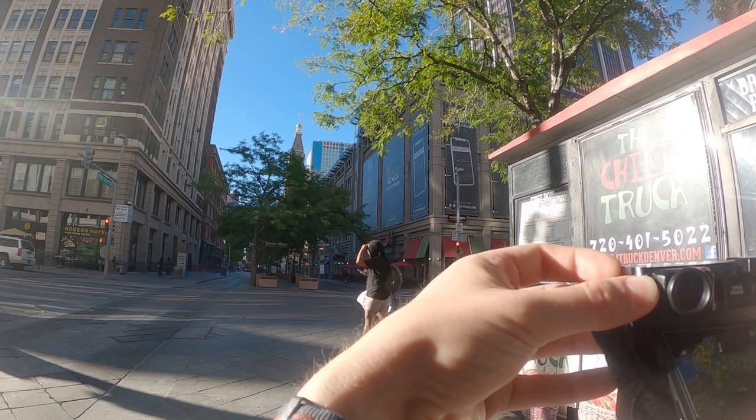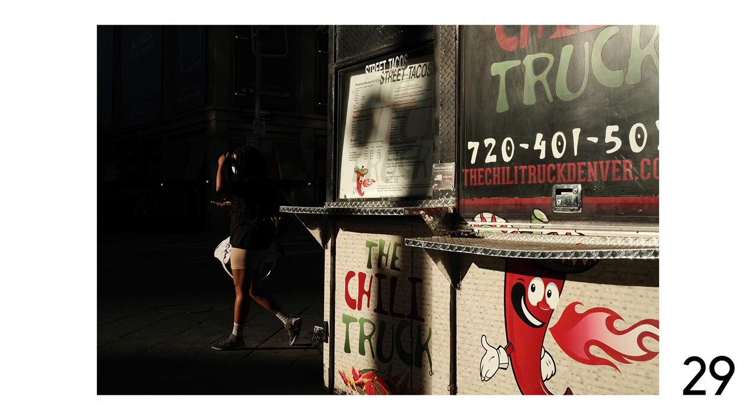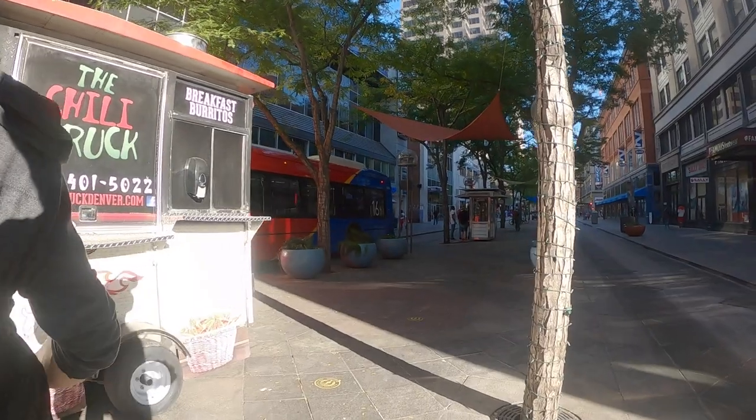There's another one where I'm trying to include this truck in the frame and wait for somebody to pass through. I really wish I'd been further forward because that person is doing an awesome gesture — shielding their eyes from the sun. I would have loved to have been right in front of their face for that photo.